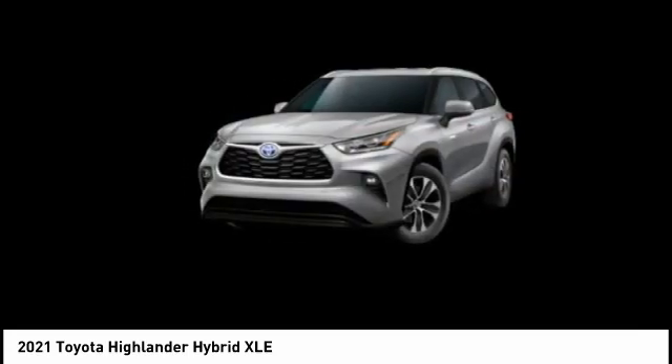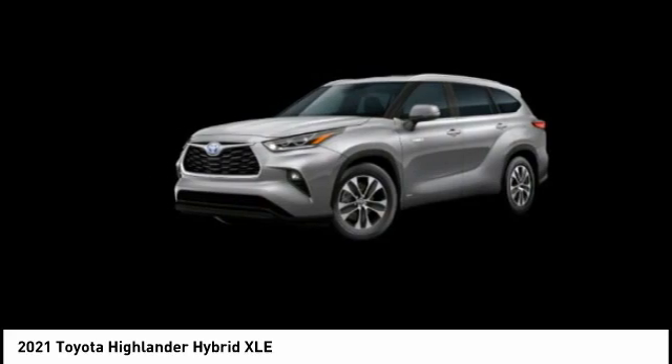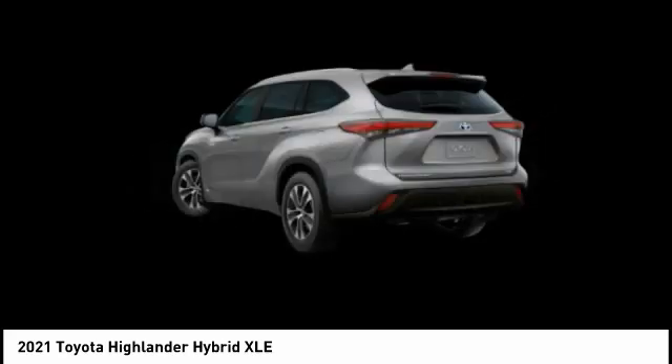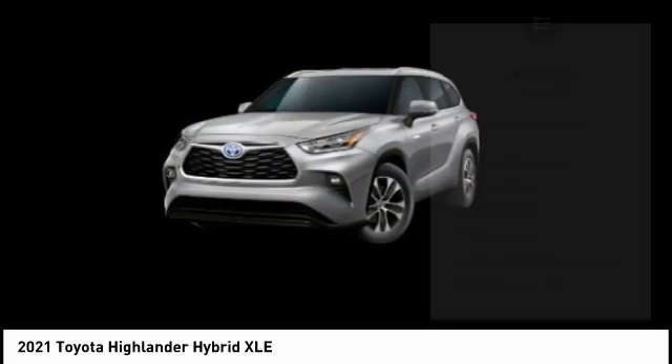Offering a spacious interior, smooth ride, and refined hybrid powertrain, the Highlander is an excellent family vehicle that combines exceptional fuel economy and a spacious well-appointed interior. Here are some of this vehicle's great options.